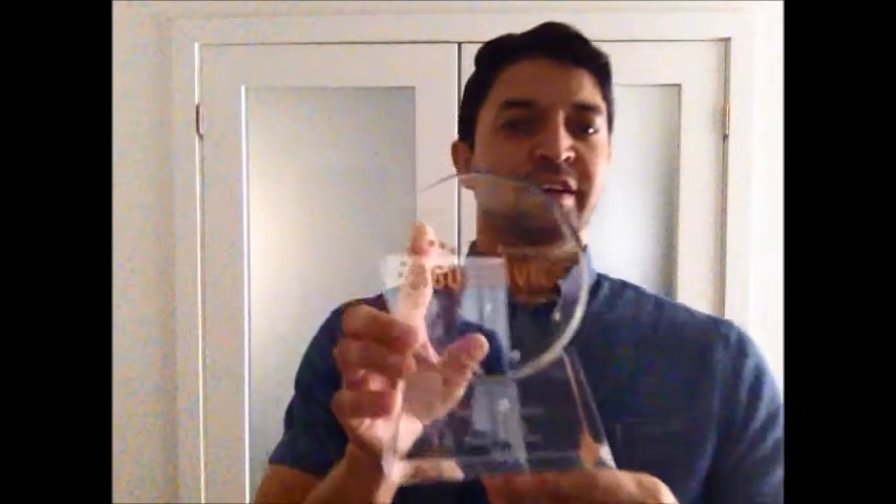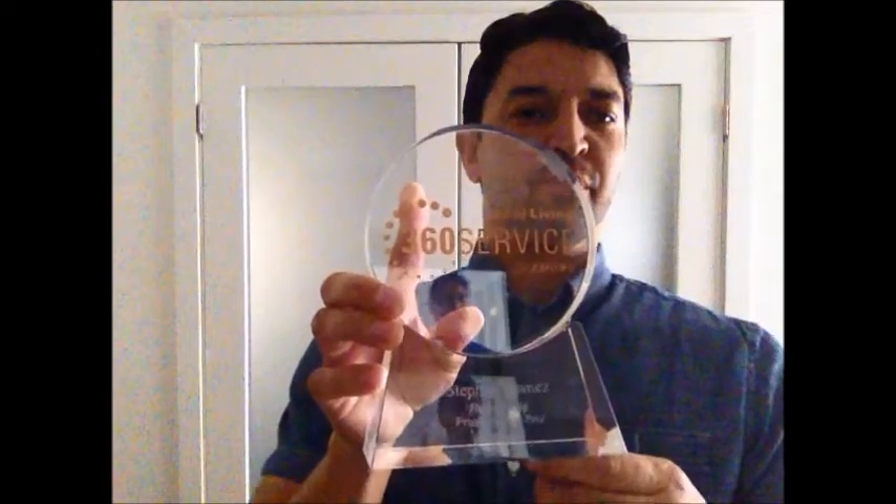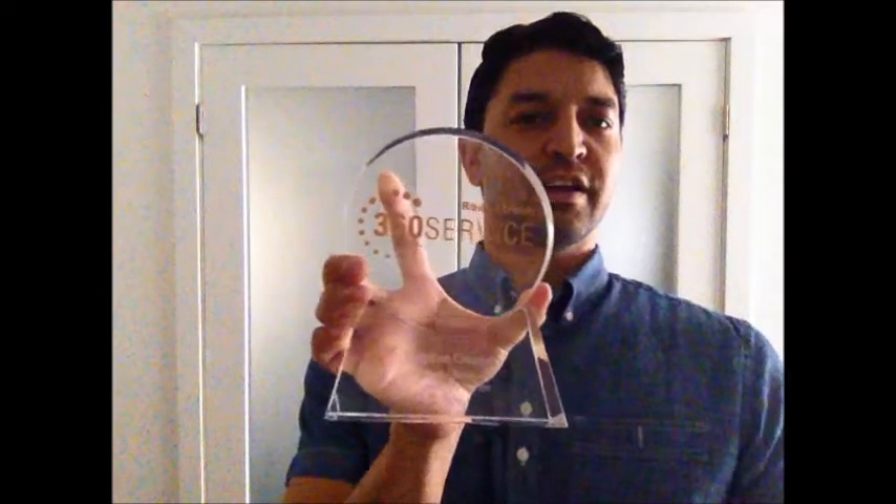First of all, thank you to all my clients who gave me perfect ratings and won me this service award. I appreciate it. Not a lot of people get it. Anyway,